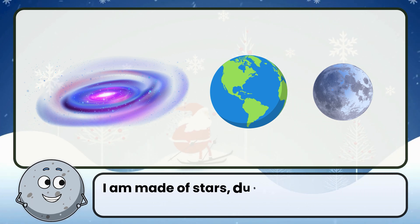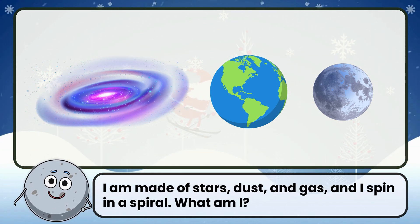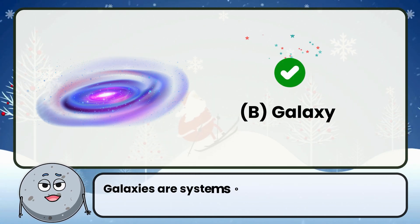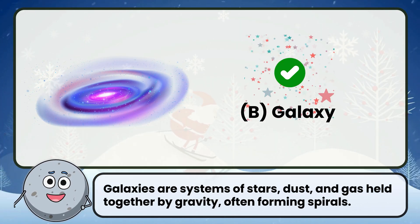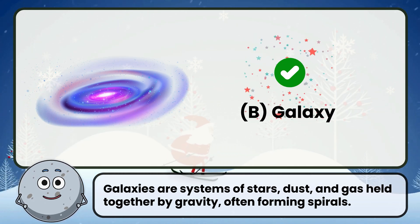I am made of stars, dust, and gas, and I spin in a spiral. What am I? Correct. The answer is galaxy. Galaxies are systems of stars, dust, and gas held together by gravity, often forming spirals.